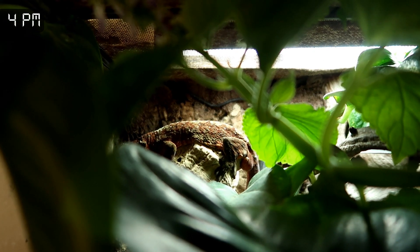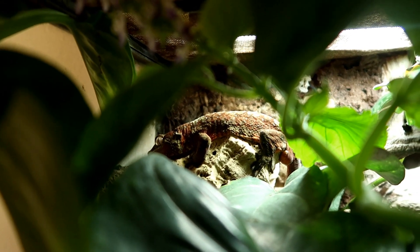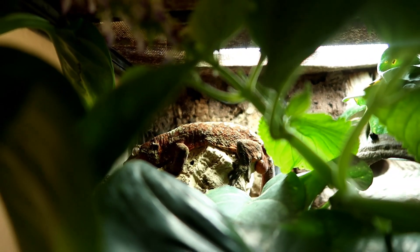So it's four o'clock and Drogo's UV has just come on. As you can see, he's got his back to it — he is absorbing that UVB. There he is just on his cork hide.